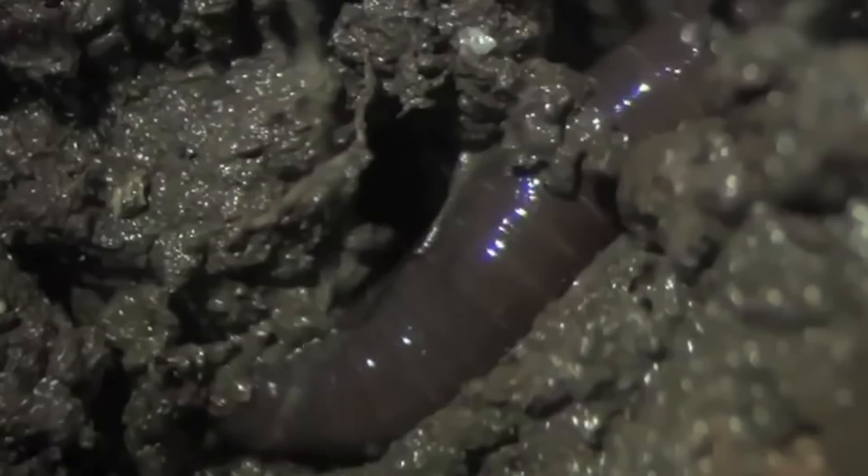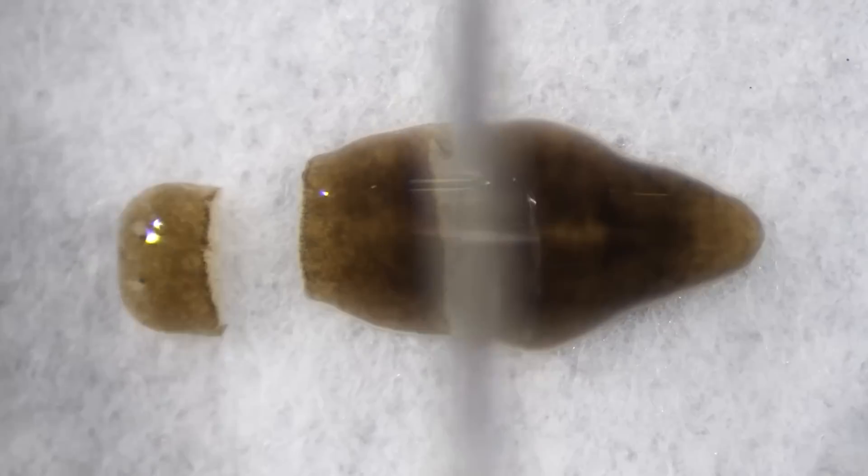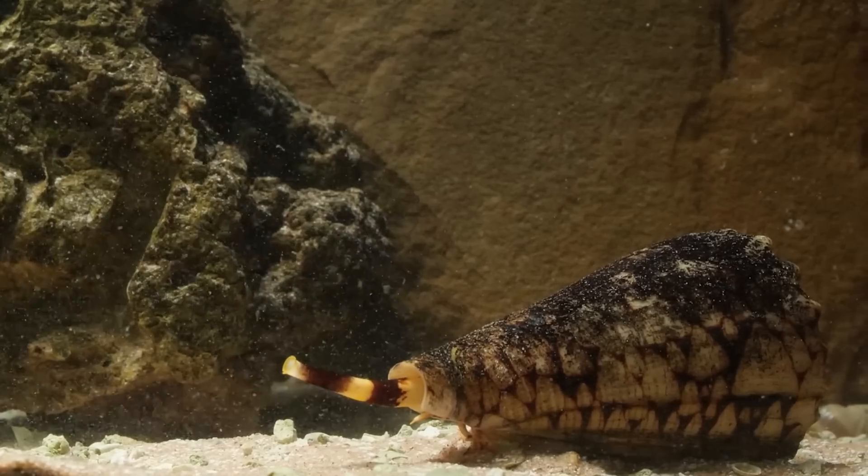Why are terrible creatures so essential for our world? Where did the snail of iron come from? Why did Darwin cut worms in pieces? And how did snails get long-range weapons? Let's find out now.